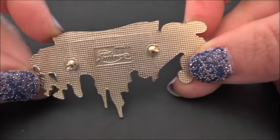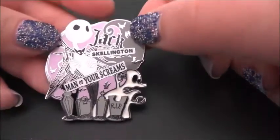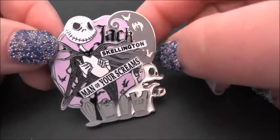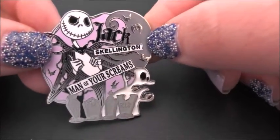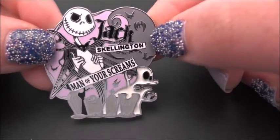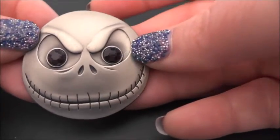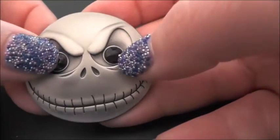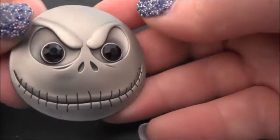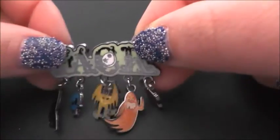It's actually got two spikes on the back. Next we have a Jack Skellington pin — the man of your screams! If I'm going to choose a Disney man it's going to be Jack Skellington. You've got Zero there too — or it might just be a ghost. Jack Skellington's head has some weight to it compared to some of the others, with two gem-like eyes.